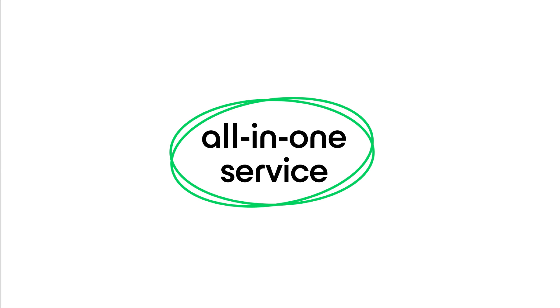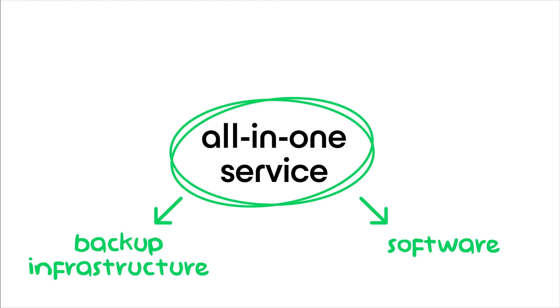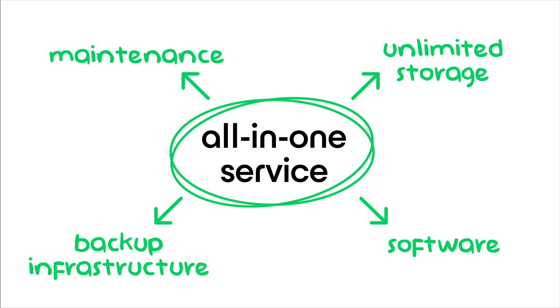All this bundled in an all-in-one service that includes software, a robust backup infrastructure, ongoing maintenance, and unlimited storage for all your Microsoft 365 data.